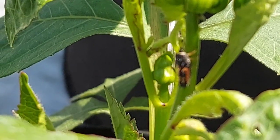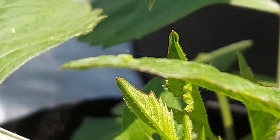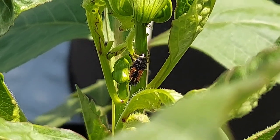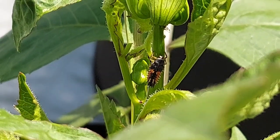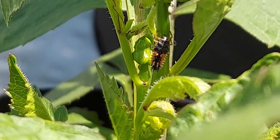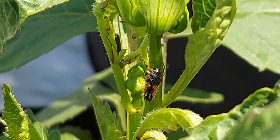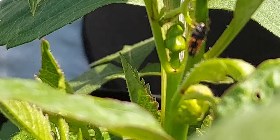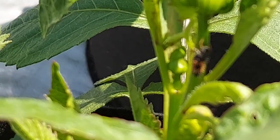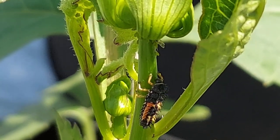Last year I had a problem with thrips and it was out of control. In order to combat that problem, this year I used the gray tarp. But this year the ladybugs were actually attracted to my patch — they laid their eggs and have taken care of the aphid problem. So I'm not working against nature here, I'm trying to work with it. If you see these little guys, let them do their thing — they will clean up all your aphid problems for you.